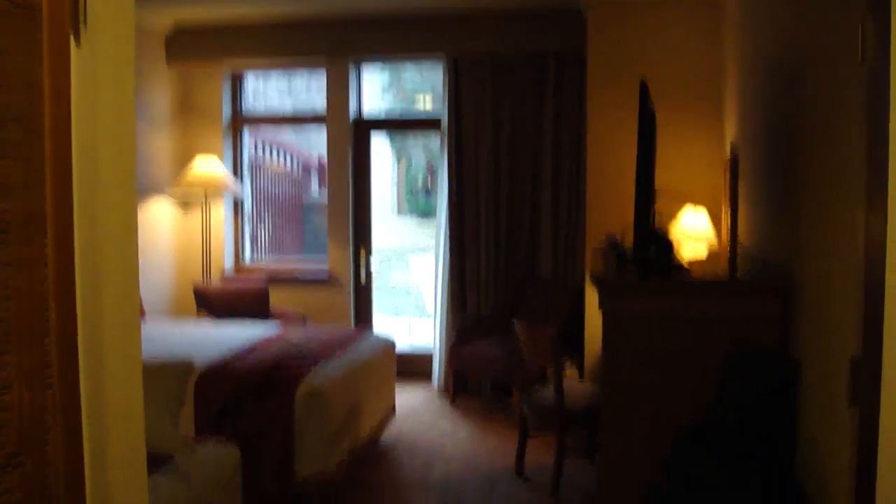There you have it — the hotel room tour. I hope you've all enjoyed. I'll see you next time. Bye for now.